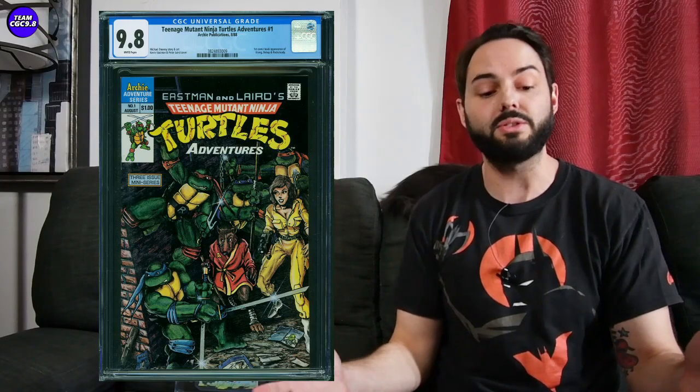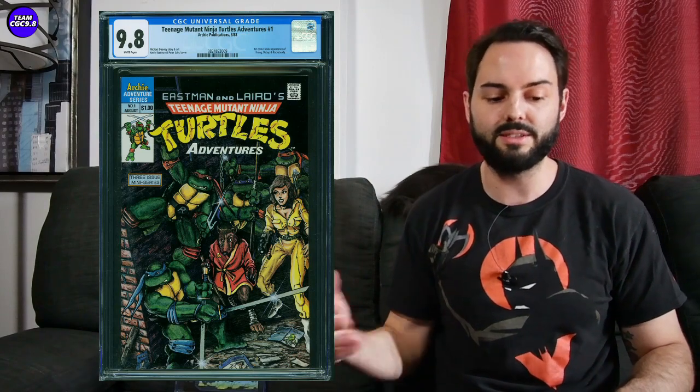I actually prefer another Turtles book I've talked about recently as a Zero to Hero one: Teenage Mutant Ninja Turtles Adventures #1. In a 9.8, in 2019 it was like $125–$150, and right now they're about $1,000 in a 9.8. So that Teenage Mutant Ninja Turtles Adventures #1 was another one I wanted to mention — kind of a two-for-one on this one.